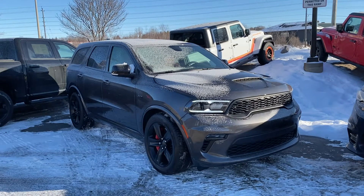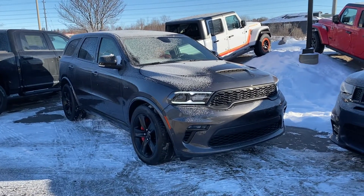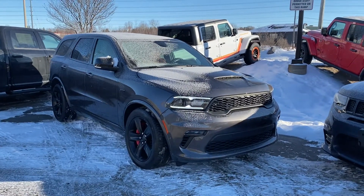Hello Ryan, this is Dean from Doyle Dodge Jeep Chrysler Ram in Sudbury, and this is a 2021 Durango SRT that we have here in stock. I'd like to thank you very much for your interest in the Durango — just want to chat a bit about it.